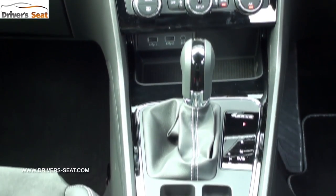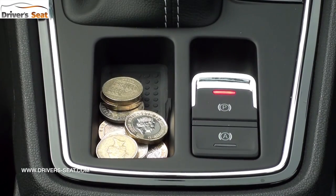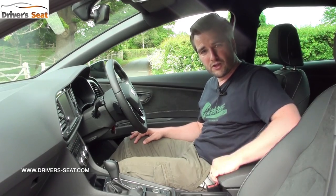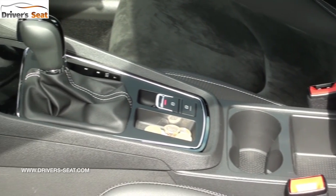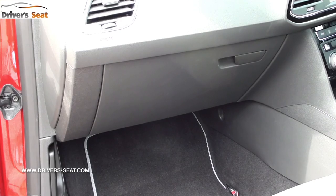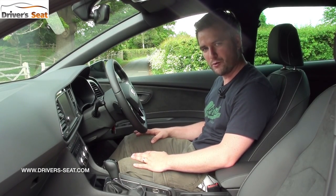The dual-zone climate control works well and looks very neat. There's an anti-slip tray, a coin tray in the middle with the new electronic handbrake, a couple of cup holders, another tray, and then the adjustable central armrest is split into three different sections. There's also a reasonably sized door bin and a very good-size glove box, so you can really store your stuff away before it gets flung around once you're on the road.